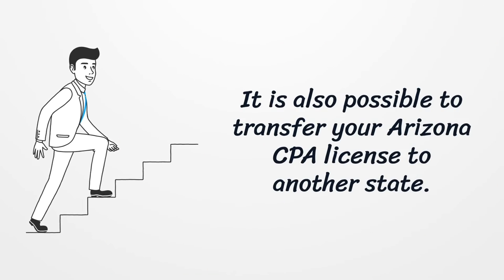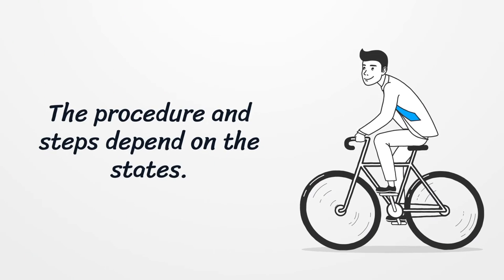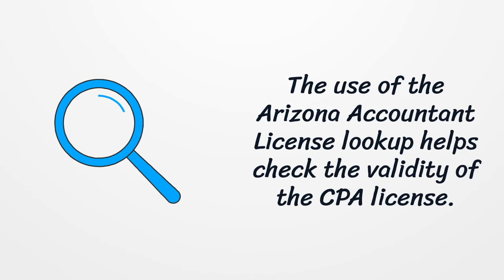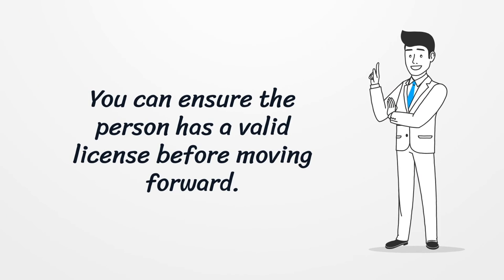It is also possible to transfer your Arizona CPA license to another state. The procedure and steps depend on the state. The Arizona Accountant License lookup helps check the validity of the CPA license, so you can ensure the person has a valid license before moving forward.